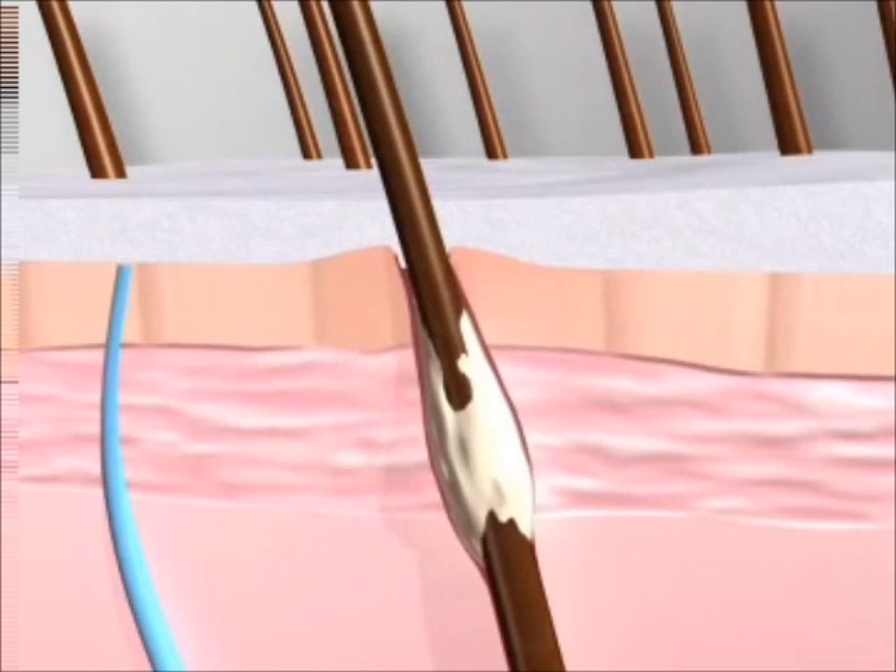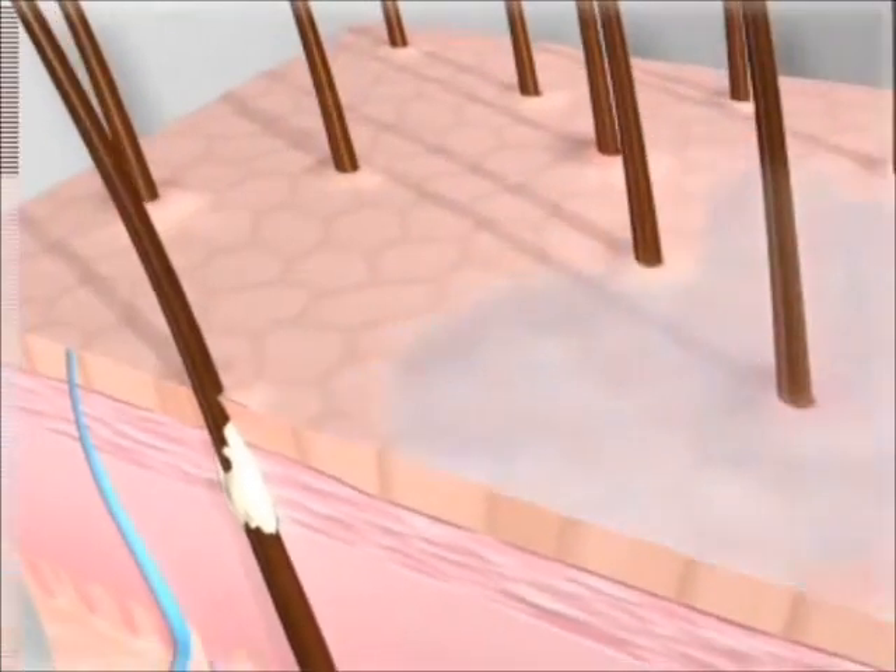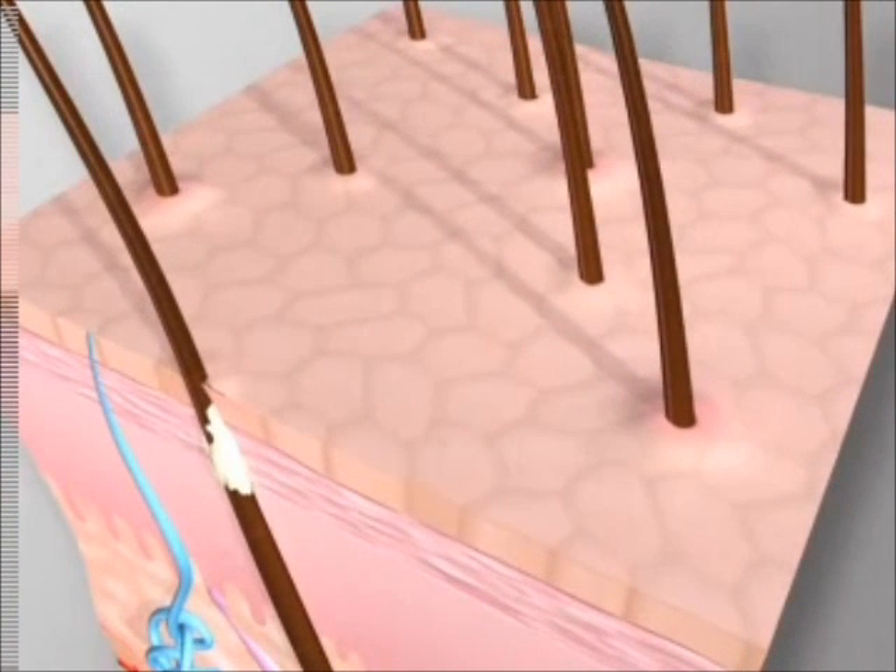Once absorbed into the skin, the lactic acid also works as a humectant by naturally attracting water molecules to the skin's surface, keeping it hydrated. Moisturized skin appears smoother and softer as a result.